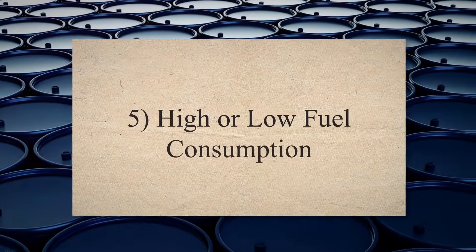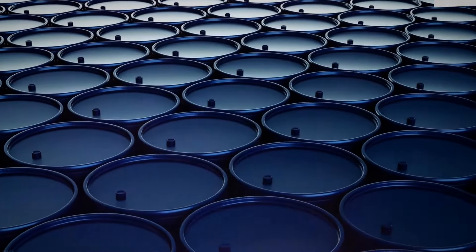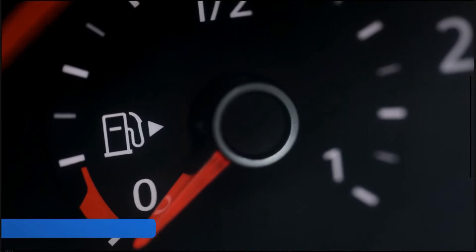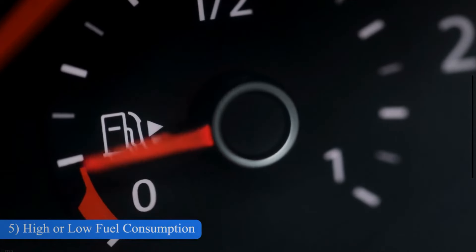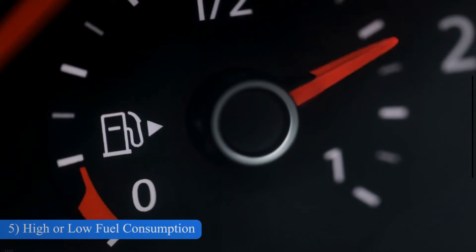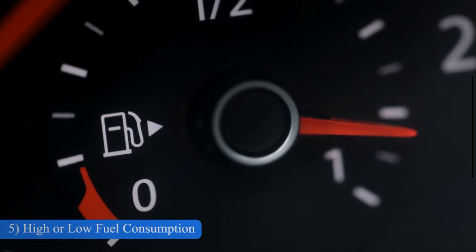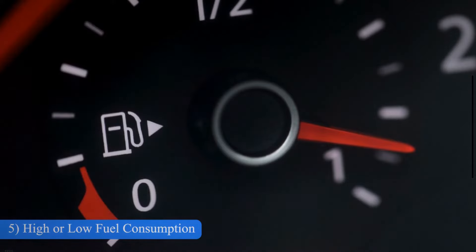High or low fuel consumption. Better or worse gas mileage is one of the symptoms of a poor catalytic converter. While better gas mileage may sound like a good deal, it can damage your engine and may cause even more expensive repairs. Due to improper combustion of the fuel when the exhaust is clogged, it will make your car engine much less efficient and it needs to work harder for the same amount of power.